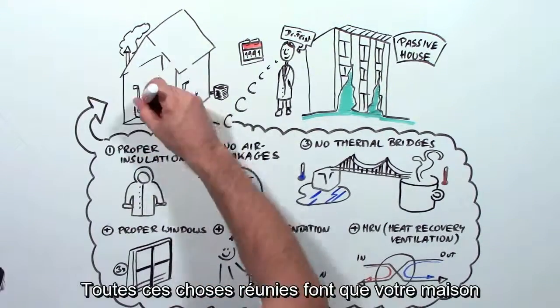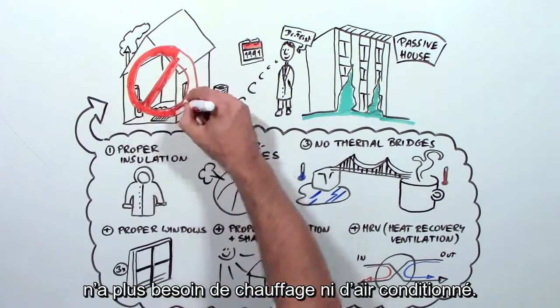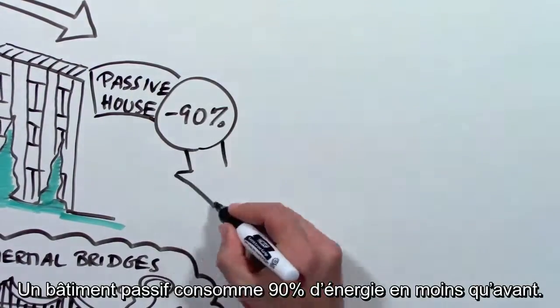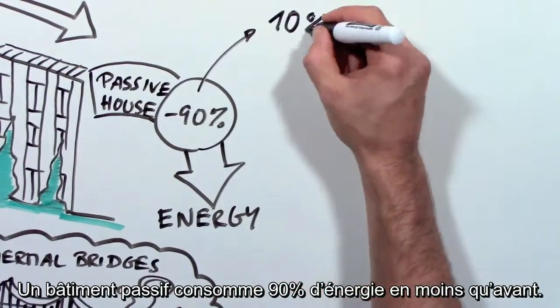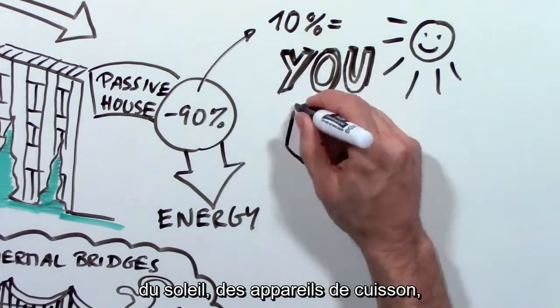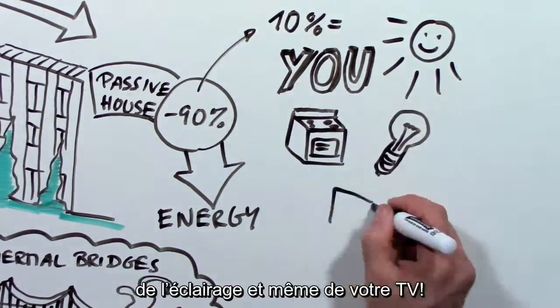Add all these things up, and it turns out your house doesn't need a heater or air conditioner. So where does the heat come from? A Passive House needs 90% less energy, and that can easily be supplied by your body heat, the sun, your appliances, light bulbs, and even your TV.